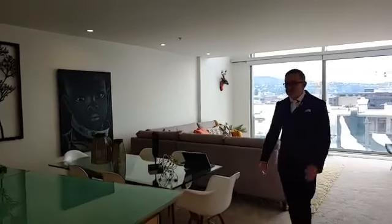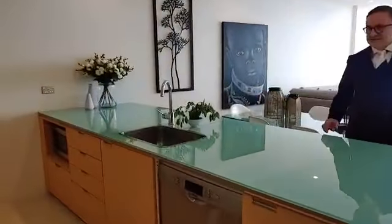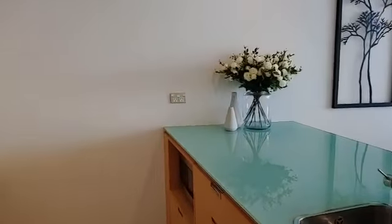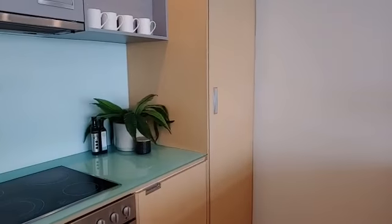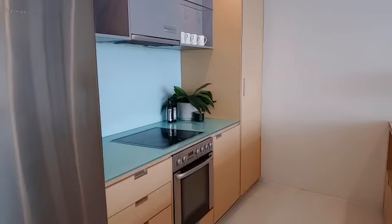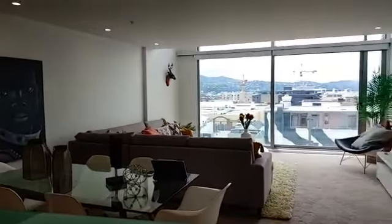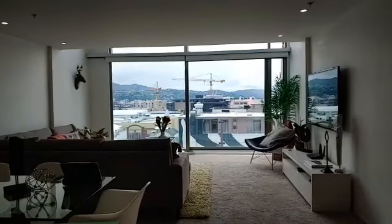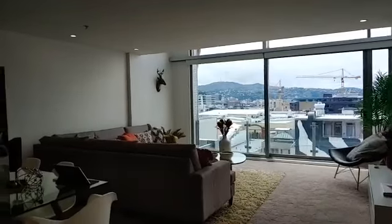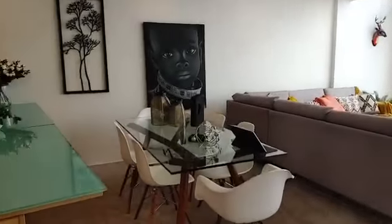We've got an entertainer's kitchen — you can put bar stools here, lovely glass top bench top, and it's nicely set up with an oven, fridge, dishwasher, etc. From this space you've also got an awesome view. One thing worth mentioning is that we're on the top floor, so we've got a penthouse level here with scale like you wouldn't believe. It's just fantastic.